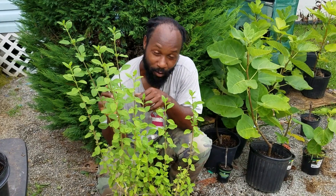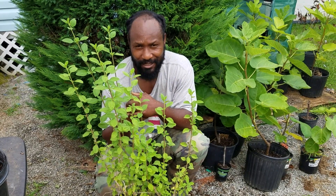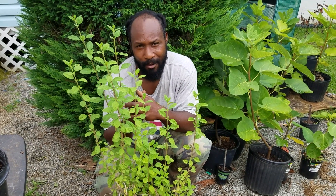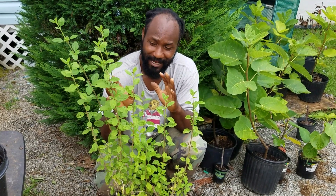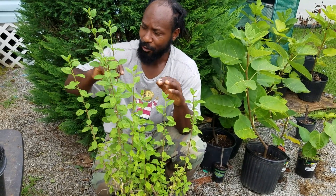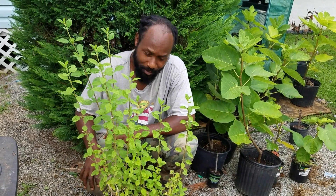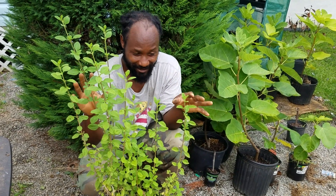Like I said previously, we grew up on this mint right here. This plant has quite a few benefits — for young infants that may have colic or stomach problems, this would be one of the plants we would go outside, break a piece off, and make tea out of it to ease our stomachs. It's just so many good things about this mint right here.